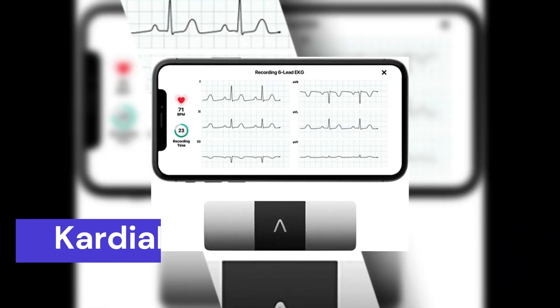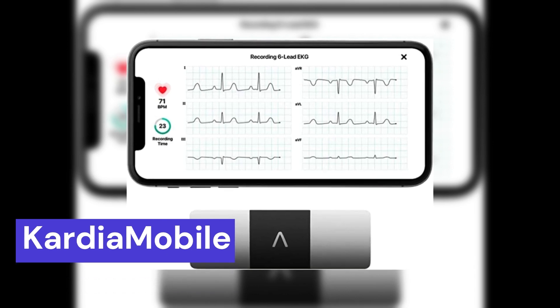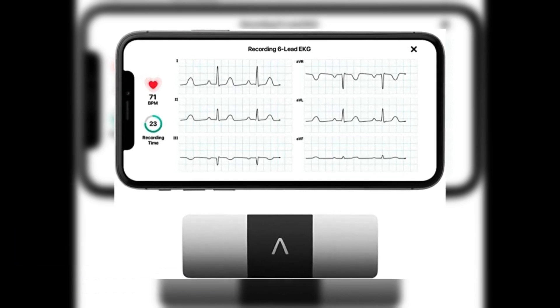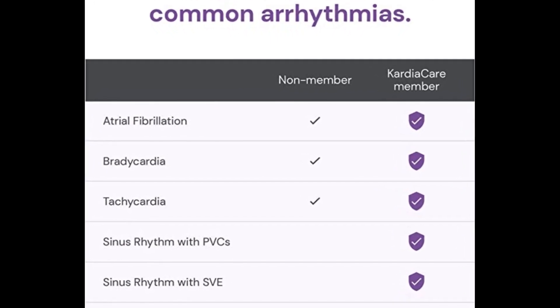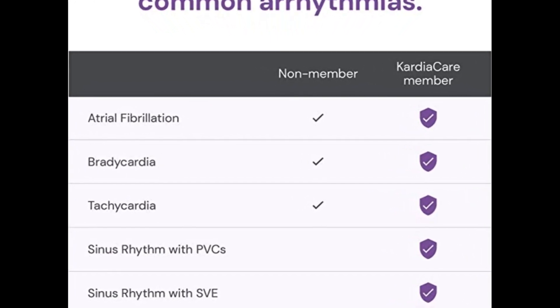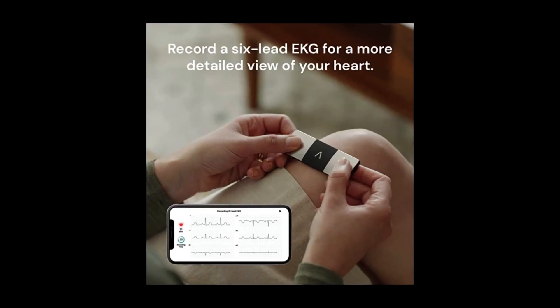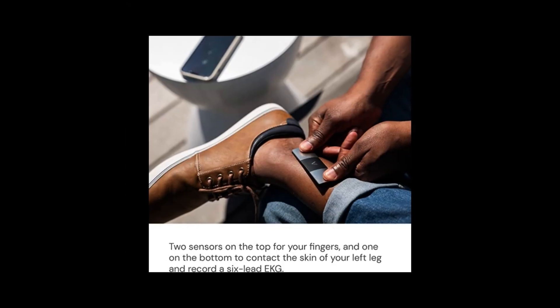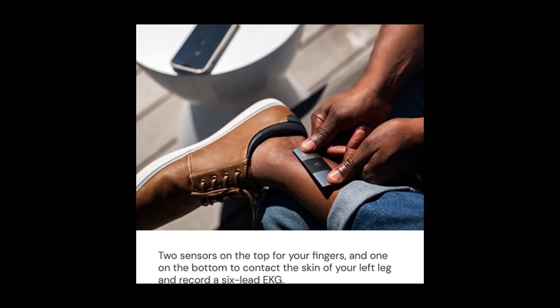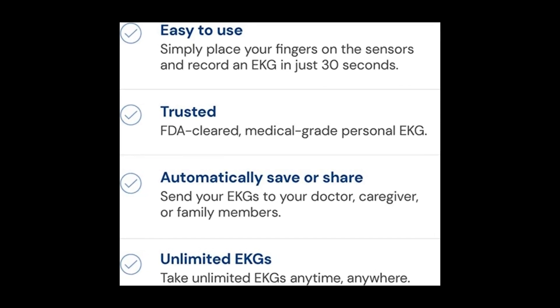That's why I highly recommend the Cardiomobile Portable EKG device to my patients. It's a small, easy-to-use device that attaches to a smartphone and can give accurate EKG readings in just 30 seconds. With the Cardiomobile device, my patients can take EKG readings anytime, anywhere, and send them directly to me for review. This allows me to monitor their heart health remotely and make informed decisions about their care.